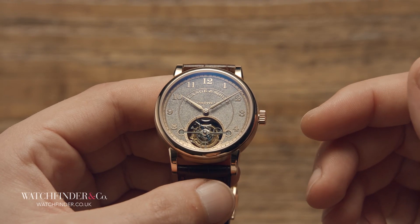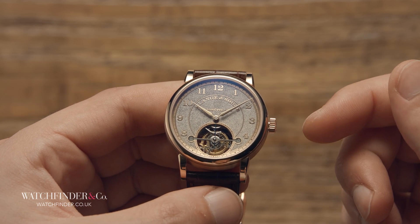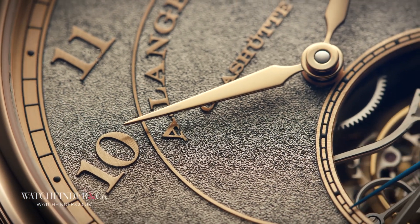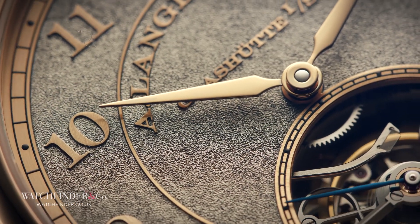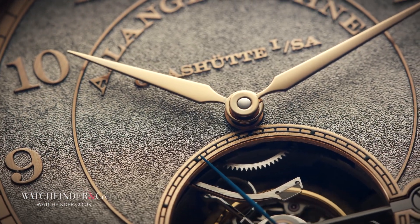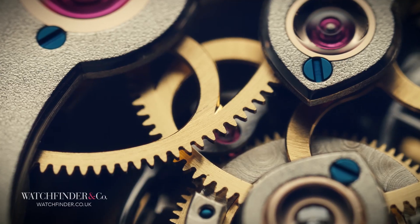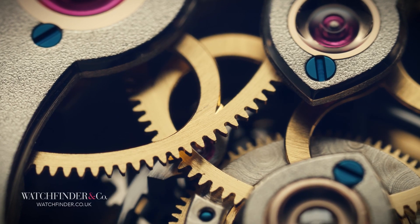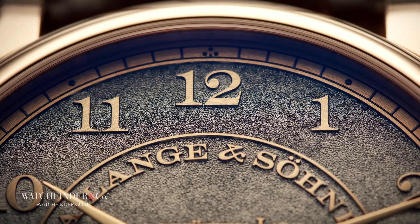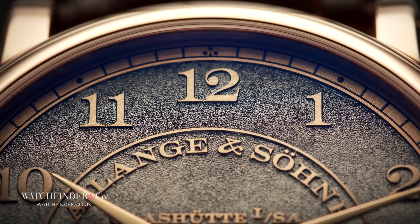Before we delve too far into what those features actually do, let's take a little look at why they're even present. Back when mechanical watches were pre-mode technology, manufacturers used to get together to see who was best at it. These observatory trials, so called because they were held at — well, you figure it out — were a perfect opportunity for manufacturers to demonstrate their capabilities at the very limit. Think of it like how car manufacturers show off their technological prowess with something like F1.